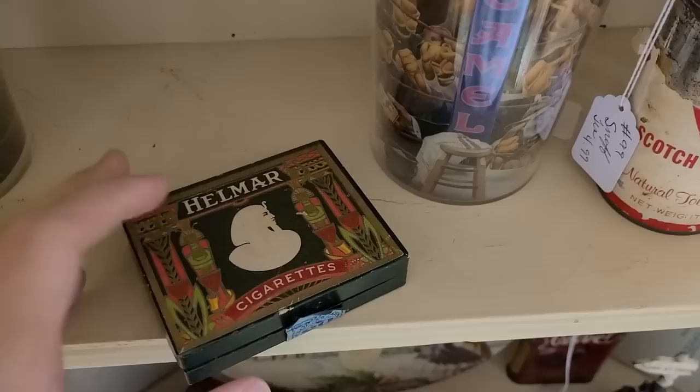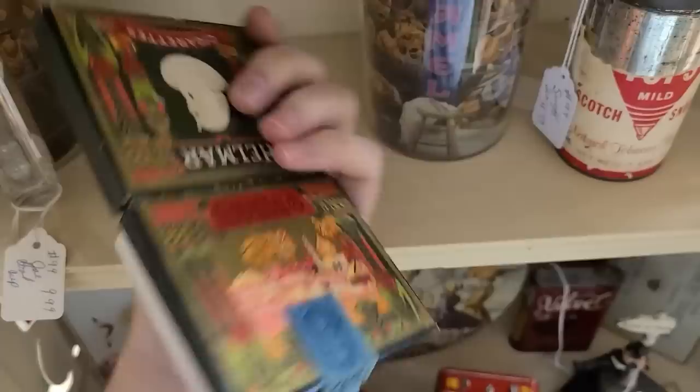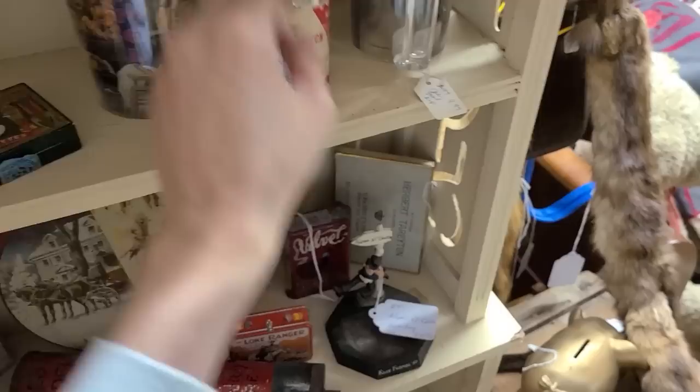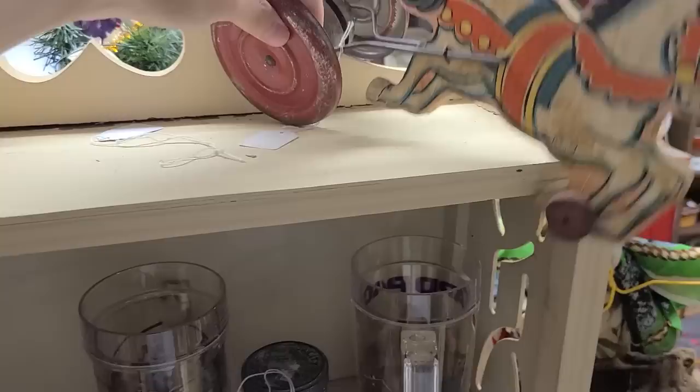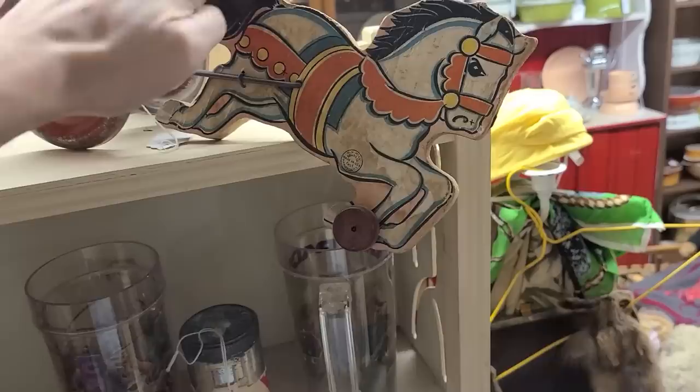Oh that is really cool — it was sitting here without a price tag. It has the Egyptian motif on the graphics — Helmar cigarettes. You're so neat! There's no price tag on it. I like the Egyptian stuff and the colors are very nice. It was just up here with this other stuff. Here's a random tag up here — no smoking sign, well that's not it. Gotta fix the horse.